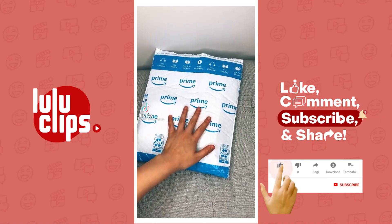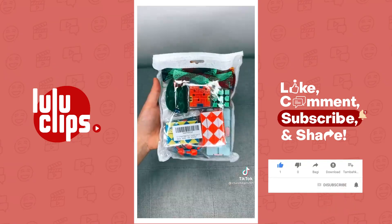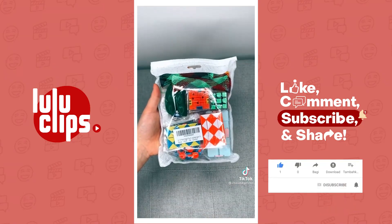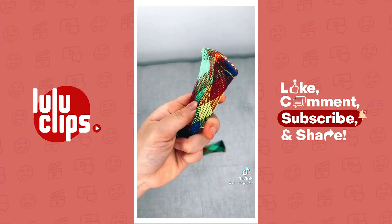I just got my small fidget pack from Amazon in the mail today. This is everything that I got, so let's open it. First up, I got these four marble and mesh — I love the patterns on these.